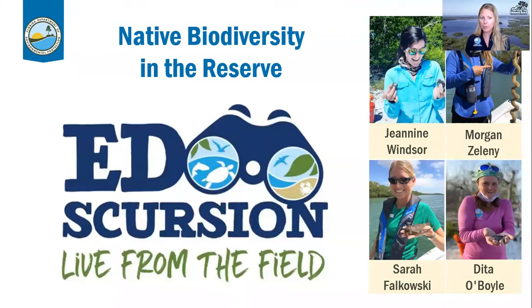Something really cool about the Q&A box is you can actually up-vote — put the thumbs up symbol next to someone else's question because you'd like to hear the answer too. That will help us prioritize in case we get so many questions that we don't have time to answer them all. This is an excursion live from the field and you will be meeting people live in the field. Our topic today is native biodiversity. On screen you'll see the education team, featured throughout, as well as some special guests.